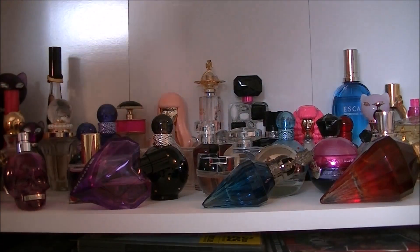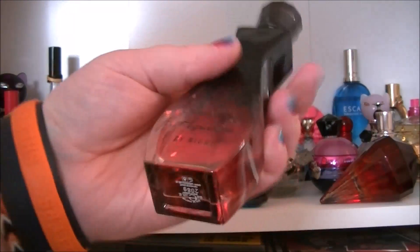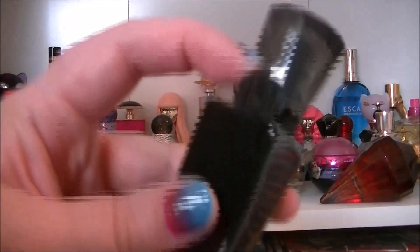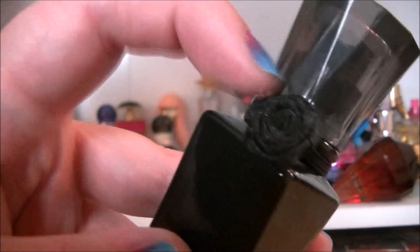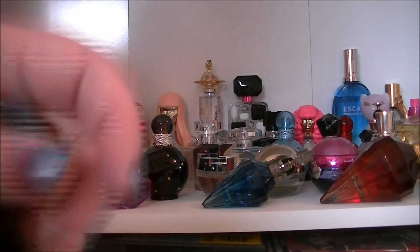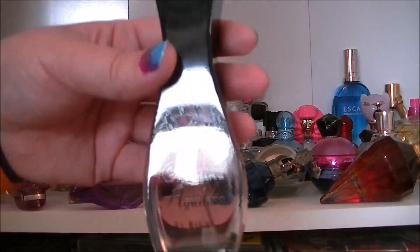Then we have Christina Aguilera by Night. It's got a little rose thing on there. I haven't used this one in a while — it's a little bit dusty. But yeah, that's that one.